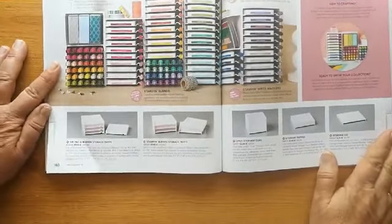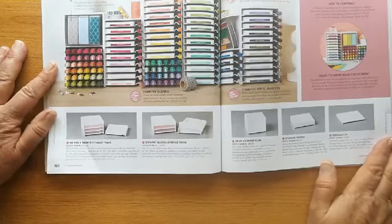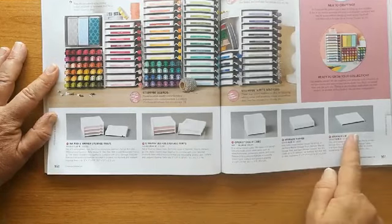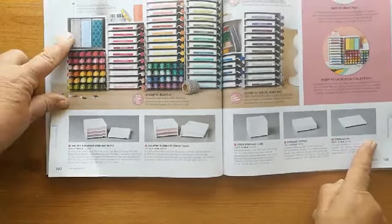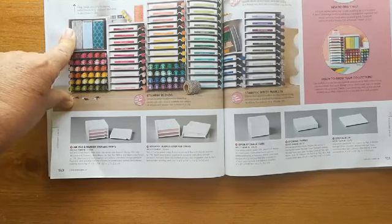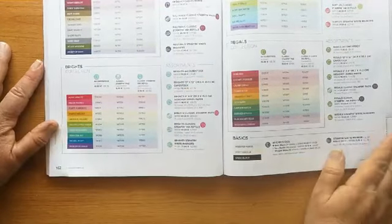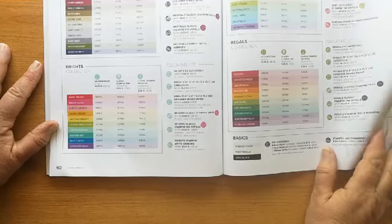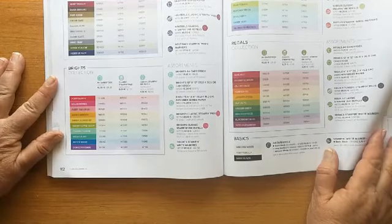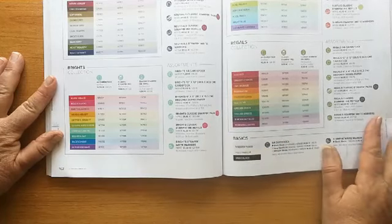Right, on to the accessories. The main stamp sets I've covered. All of our storage is carrying over — if you want to tidy up your craft room, these storage units are all available. The short half-size stamp cases are going, so if you like those for storage they'd be ones to grab while available. There's no change to the main colour families — they'll all be available with the card, the ink, the refill, and the markers exactly the same way. You can buy sets of pads or sets of refills at a discount.